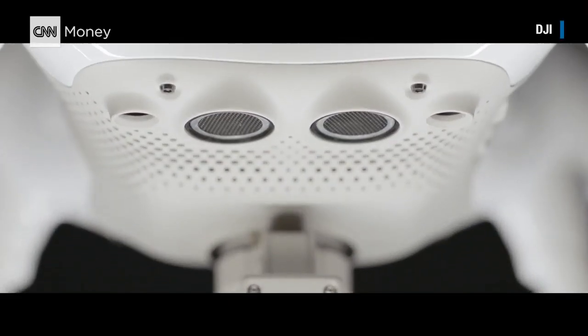And if you're all alone, the Phantom 4 has AutoTrack. It uses three new cameras and ultrasonic sensors to follow you around.